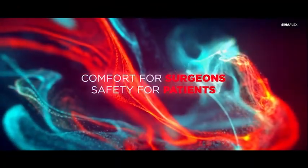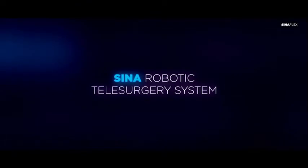Comfort for surgeons, safety for patients — Sinel Robotic Telesurgery System.